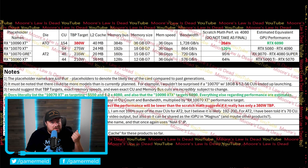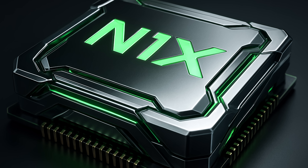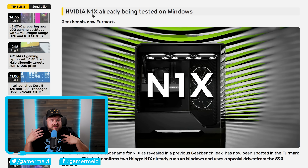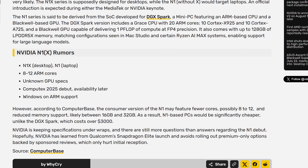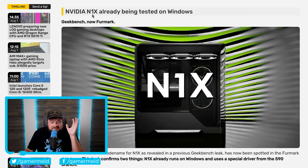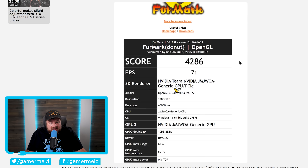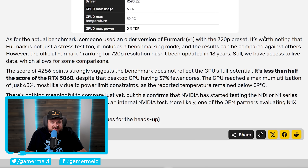Next up, we have yet another new benchmark leak for Nvidia's N1X — that's Nvidia's upcoming gaming consumer desktop CPU. The N1X is the desktop model while the N1 is mostly for notebooks. This new benchmark doesn't tell us too much about performance, but it's very clear Nvidia is moving fast. The leak confirms two things: the N1X already runs on Windows and uses a special driver from the 590 branch.